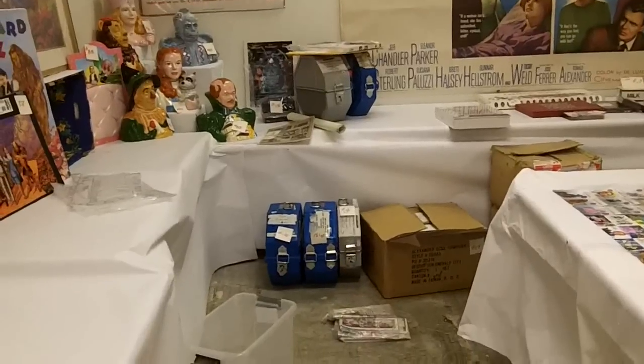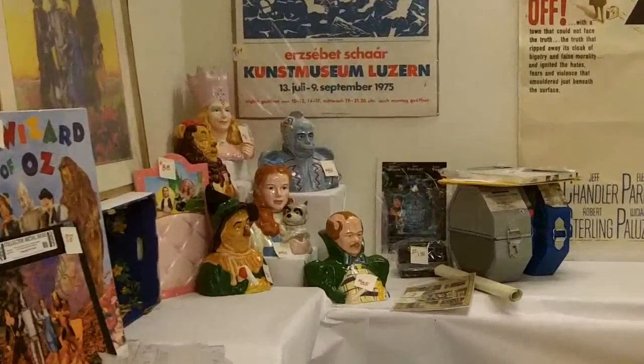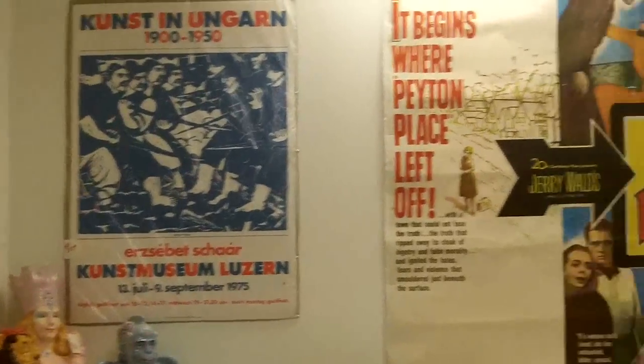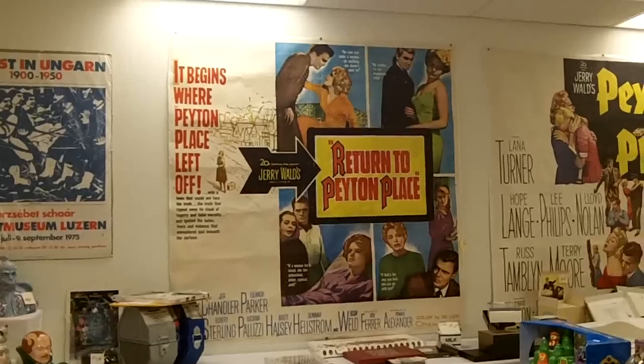There is so much stuff. Look at the film — that's the full cookie jar collection right there, Dan. That's the full set. And we also have a lot of Peyton Place stuff in here that's vintage and old, and that certainly ought to fetch up some money.